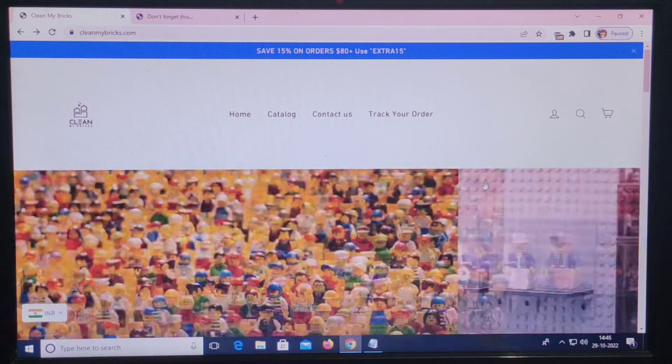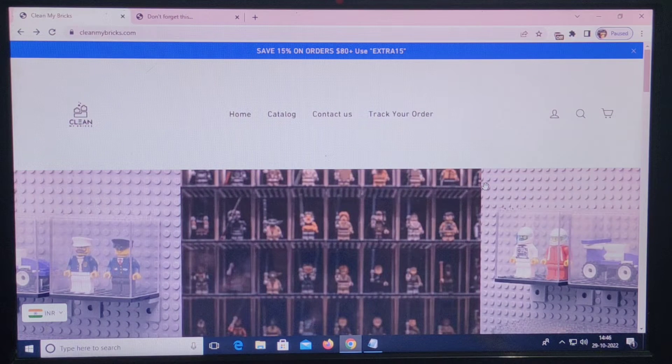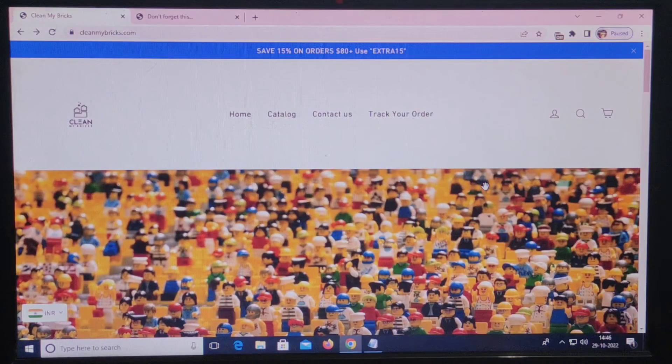Hello everybody, welcome back to Genuine Scam Reporter. Now we are going to talk about cleanmybricks.com — is this website legit or scam? I will give you the best possible review about it, so stay connected with us in this video.